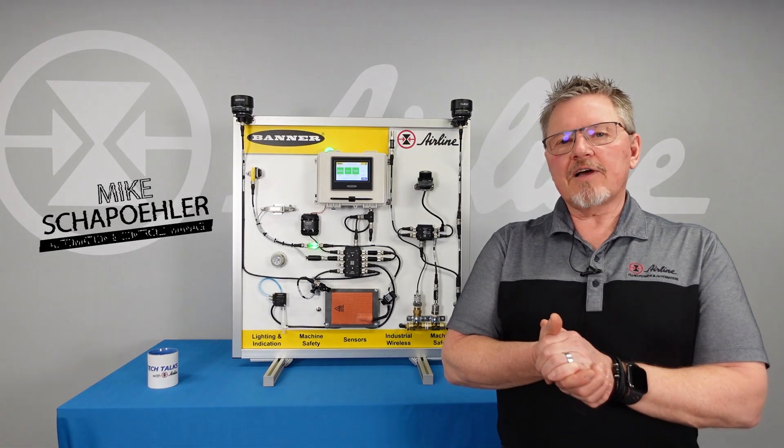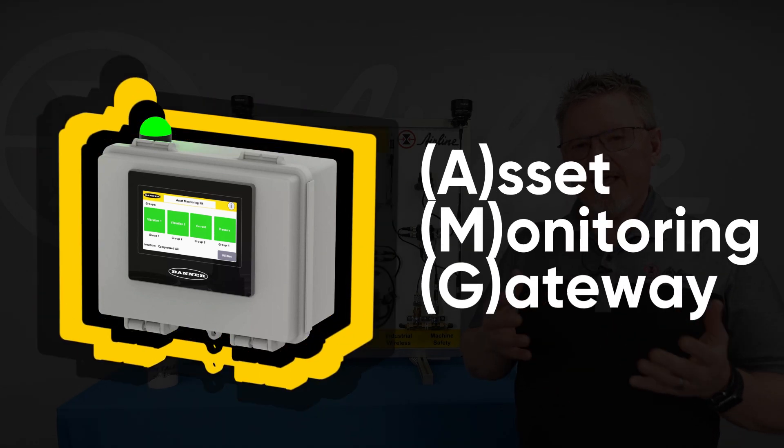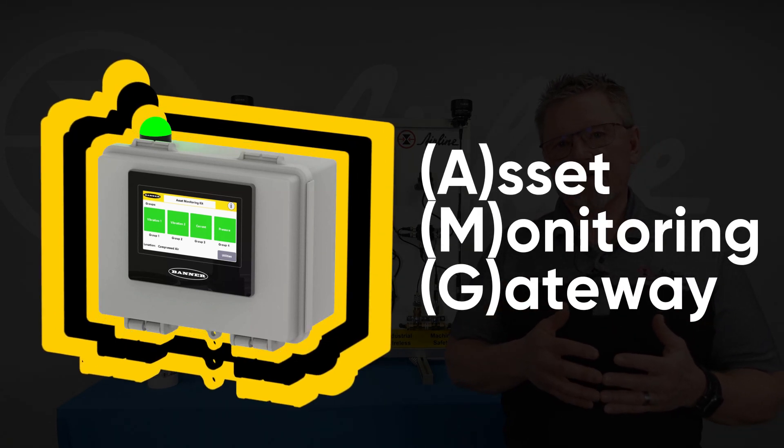Hi, I'm Mike Schipoller from Airline, and today we're going to be discussing the Banner AMG, their Asset Monitoring Gateway.